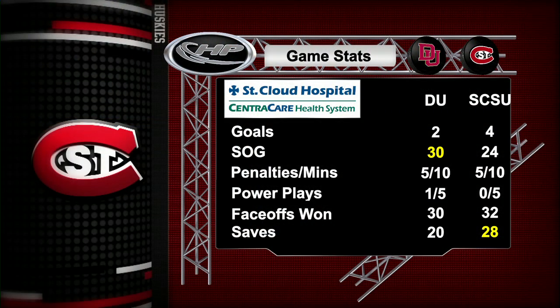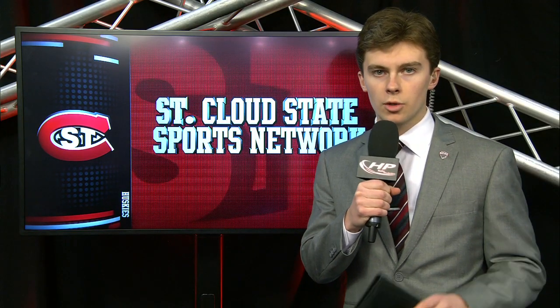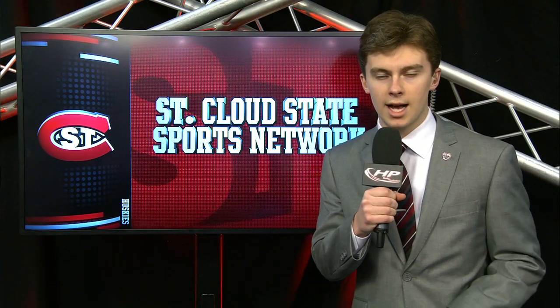Shots on goal — Denver had that one, 30-24. Plenty of penalties for both teams, 5 each, with Denver going 1-for-5 on the power play. The Huskies did not capitalize on the power play. Saves made by Charlie Lindgren: 28 — a great game from the freshman. The Huskies will be back next weekend to face the Bulldogs from Duluth, so make sure to stay tuned to SESUHuskies.com for all your highlights.